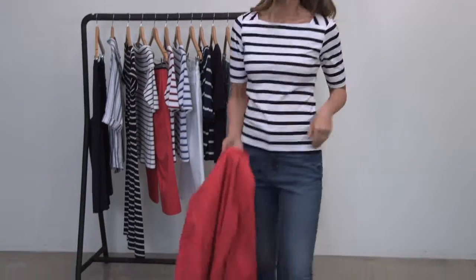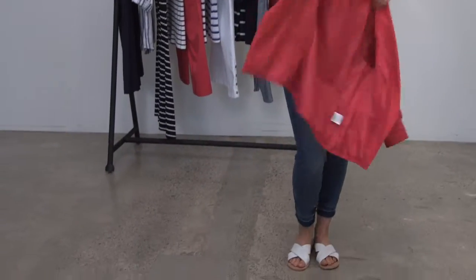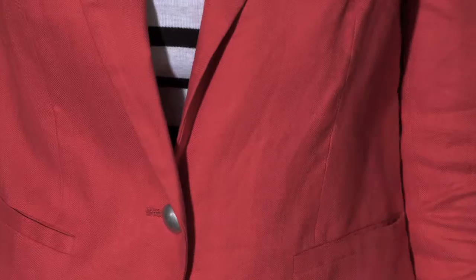Today Monique is wearing Grey's best-selling striped tee. To dress it down, pair it with a pair of denim jeans and some slides. And to dress it up, just add a colourful blazer and some black heels.